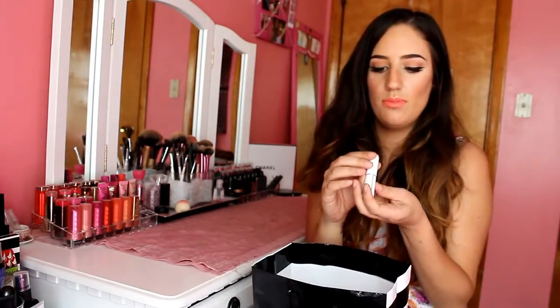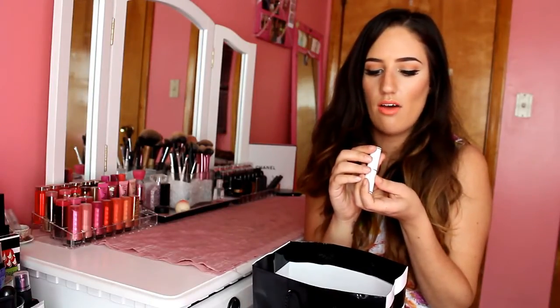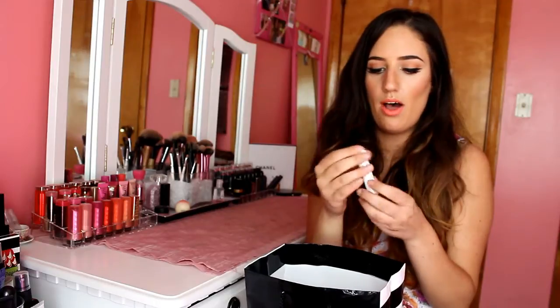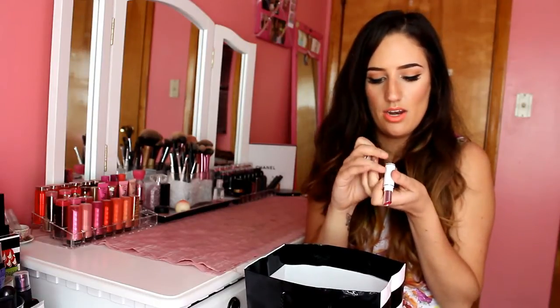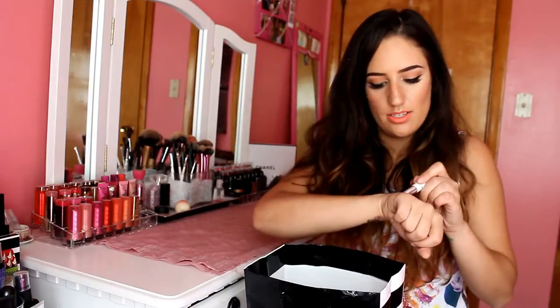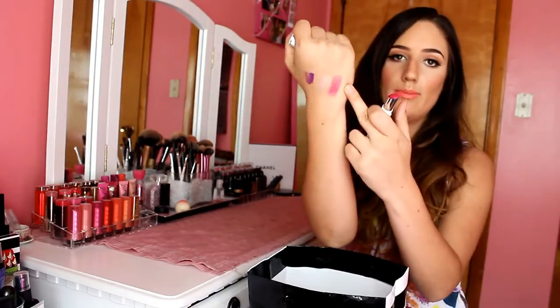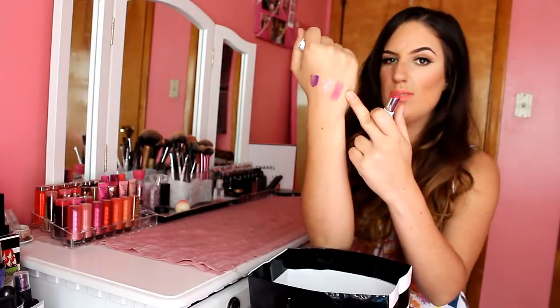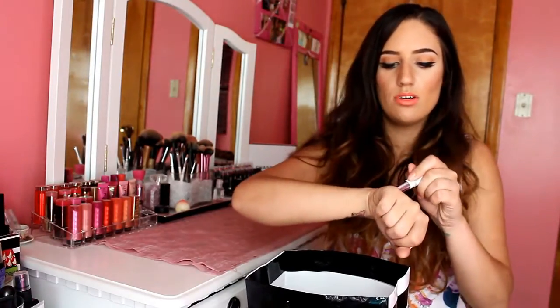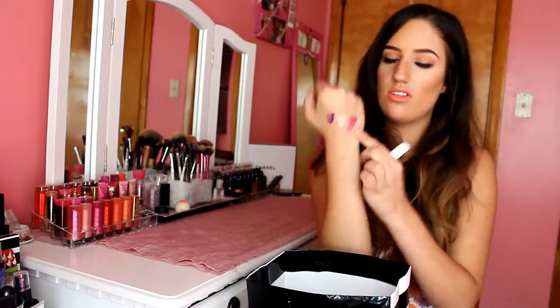Another lip product that we got was from Lancome - this is the Shine Lover type of lip balm in shade 357. It's a really nice hot pink color. These are really hydrating on the lips and they also kind of stain your lips a little. But they don't last as much as I would want. Not gonna lie. But these are really nice just for summer if you want to throw something on to give your face a little bit of color.